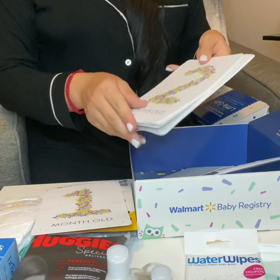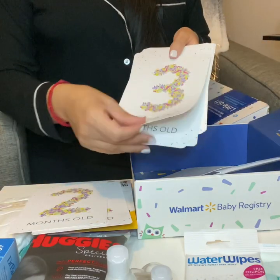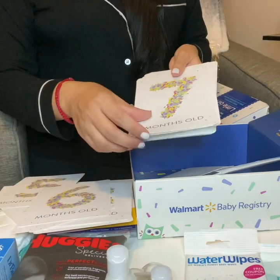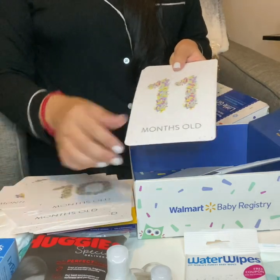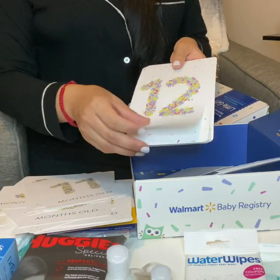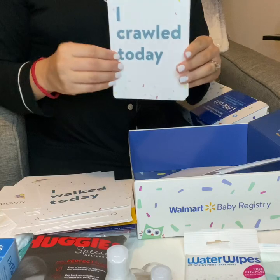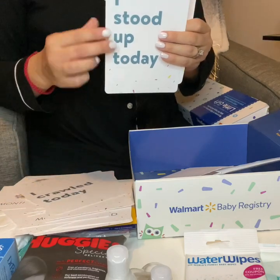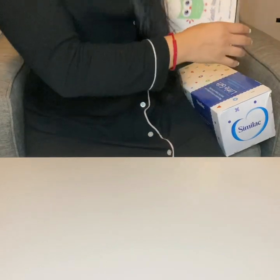The monthly cards go from one through twelve months old. And then you have a few that say 'I walked today,' 'I crawled today,' 'I stood up today,' and 'Today I...' so you can fill that one out yourself. So that basically completes the Walmart registry box.